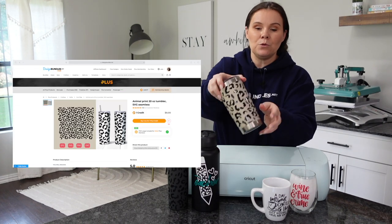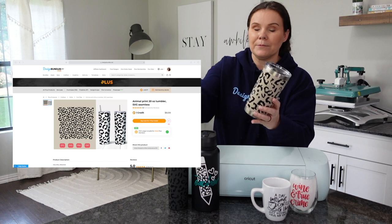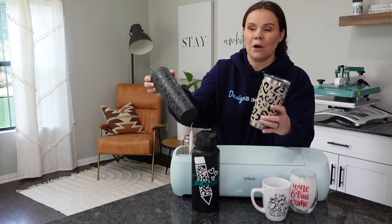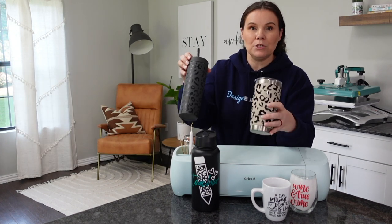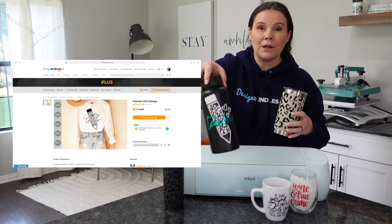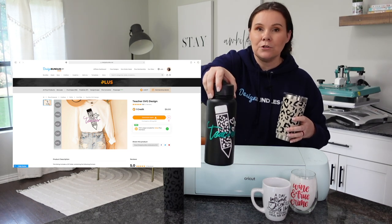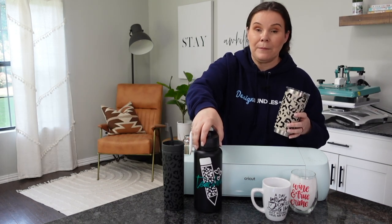When it comes to tumblers, you could personalize them with names, or do something like wrapping them with leopard print patterns. You could do different patterns, add names, or super cute designs to create teacher gifts, nurse gifts, or even add people's business logos. There are lots of different ideas when it comes to drinkware, so definitely check that one out.